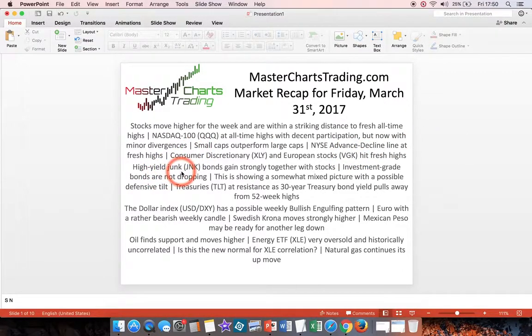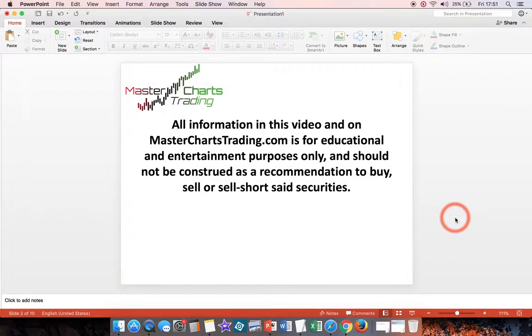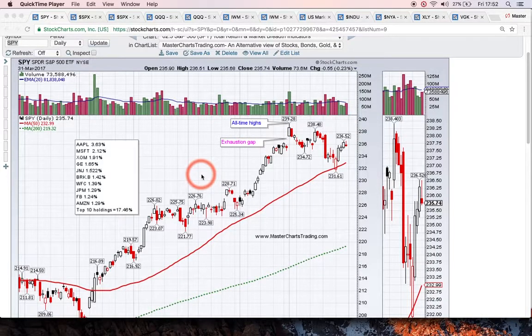There are some pockets of strength, namely in discretionary and foreign stocks. The high-yield junk bond ETFs also gained together with stocks. However, the investment-grade bonds are not dropping, so we'll see whether or not this means there is some sort of a defensive posture. We'll also look at the dollar, which has gained for the week versus various other currencies — specifically euro, Swedish krona, and Mexican peso. Oil looks like it found support and moved higher, and we'll look at XLE in more detail as it became extremely oversold and extremely uncorrelated to the general market. We'll finish off with natural gas.